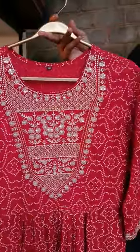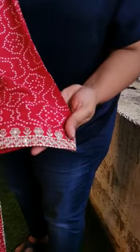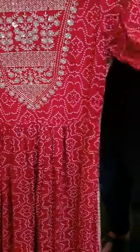Simple U-neck with 3/4th sleeve detailing at the sleeve as well, with sequins and thread embroidery. A rich yoke that comes again with thread embroidery and sequins embroidery. The fabric is very soft and silky.